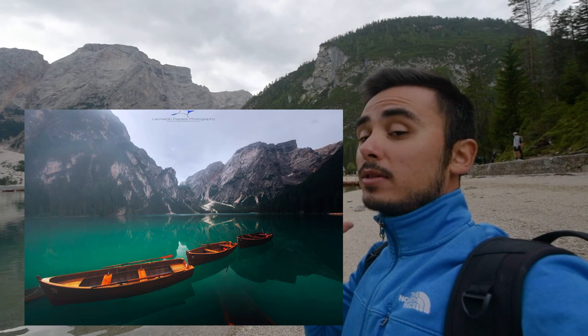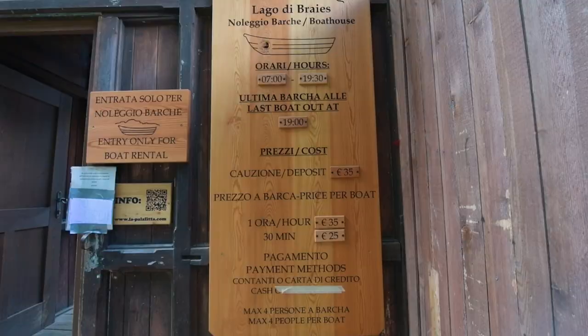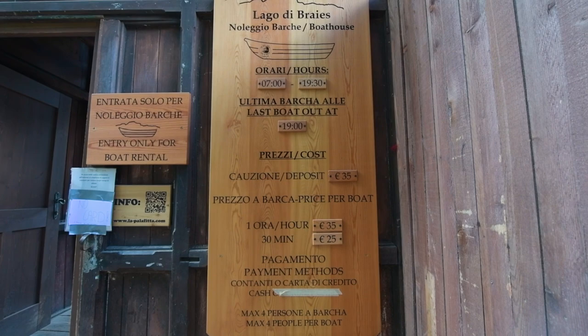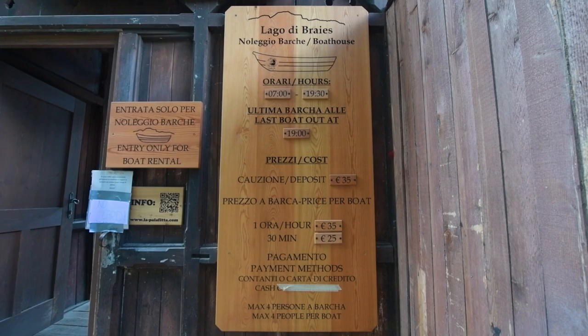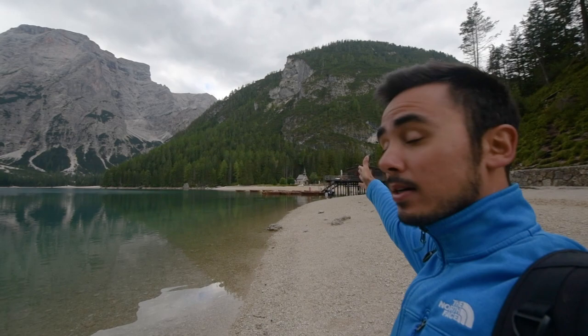Several other perspectives, especially with the boats in the foreground, can be achieved if you get into that house structure. The only way to get in is to rent a boat — you can rent one for half an hour or one hour, costing around 25 to 35 euros. That's the only way to access that pier area and shoot all sorts of different perspectives with the classic boats in the foreground.